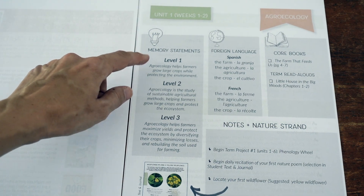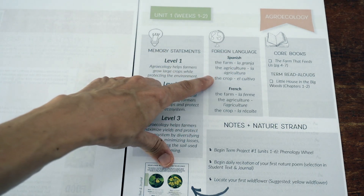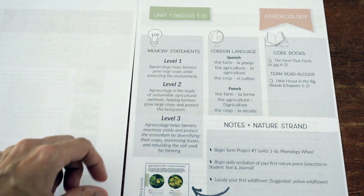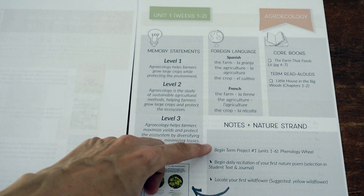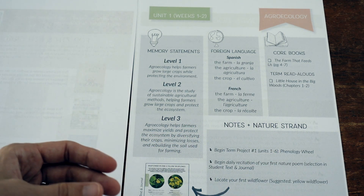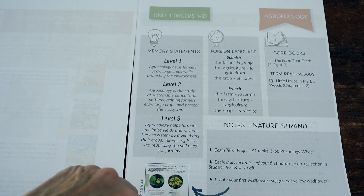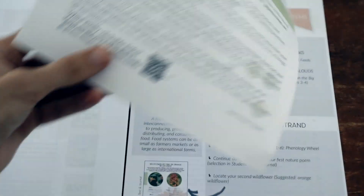The memory statements get slightly more complicated at each level. If you want to include a little foreign language vocabulary, they have three terms right there. Then you have your core books — what you're supposed to be reading that week — and if you're including nature and projects, they give you a reminder. For the first six units, for example, you'll work on a phenology wheel project, learn your first nature poem, and start recognizing your first wildflower — a yellow wildflower. All of that is included in the student notebook.